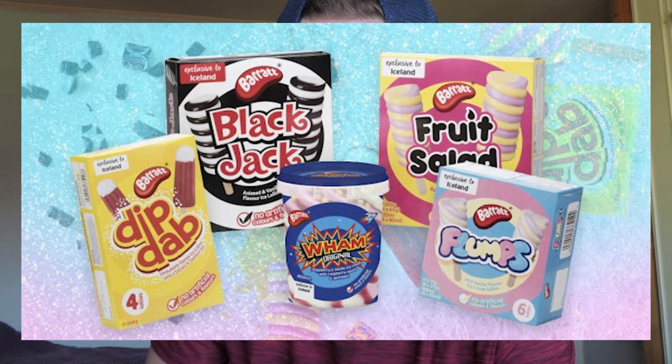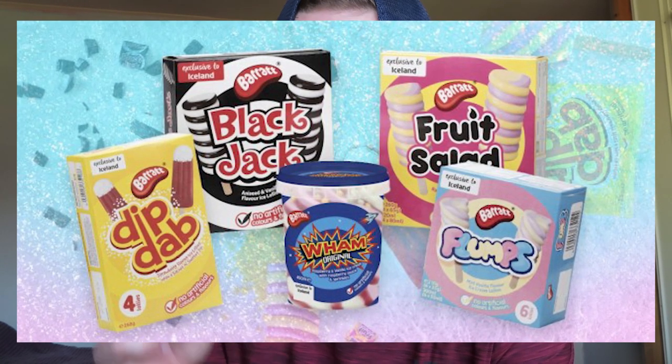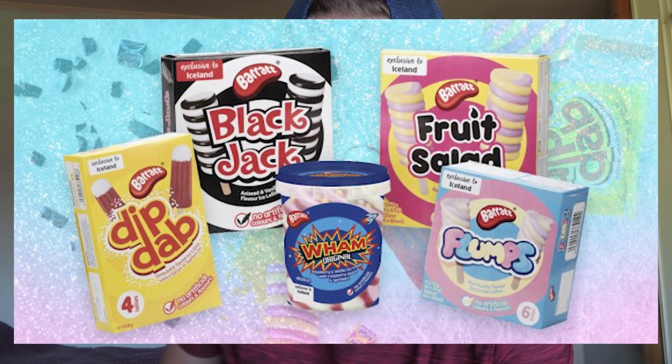The ones I didn't get were the Flumps mini vanilla flavored ice cream lollies, the Blackjack anise seed and vanilla flavored ice lollies, and the Fruit Salad raspberry and pineapple flavored ice lollies. It's really annoying I couldn't find them. I'm not going to queue up at a different Iceland just for the same thing to happen, so we're just going to try the Dibdab ones.